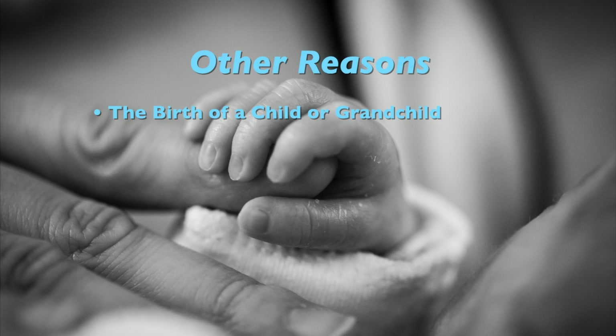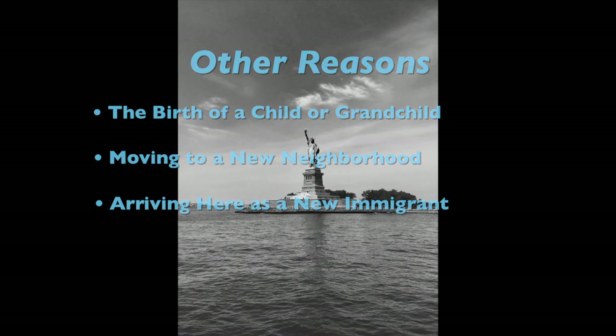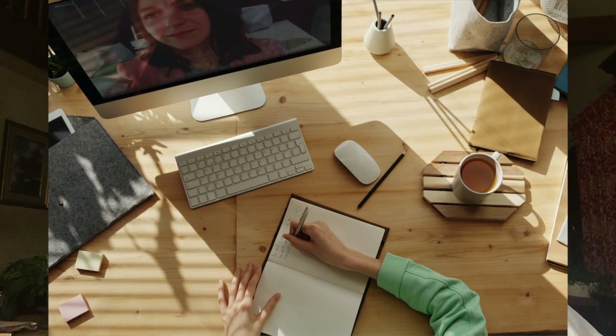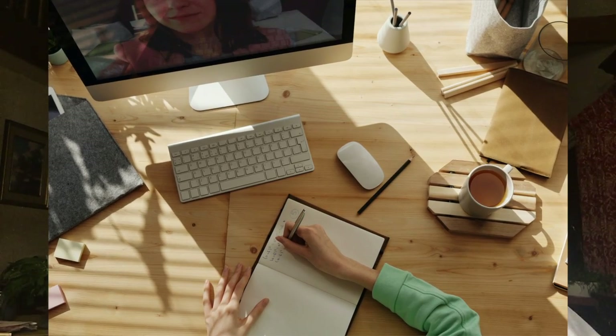The birth of a child or a grandchild, moving to a new neighborhood, or coming over from the old country. You may want to interview family members. Don't worry if they're not physically in your home at this time — we'll show you how to capture the interview over a video connection. We know that capturing a person's life history now, while they're still able to share, is so important.